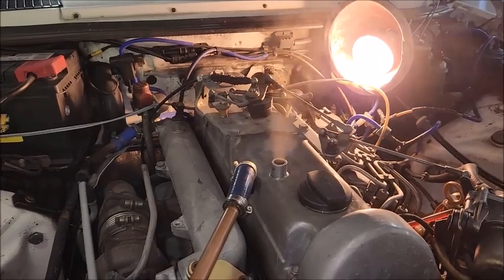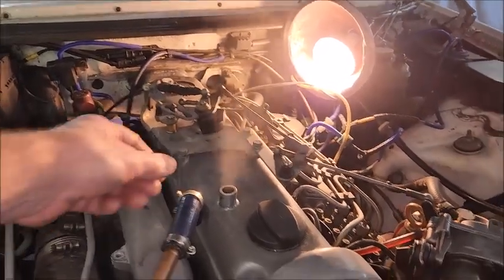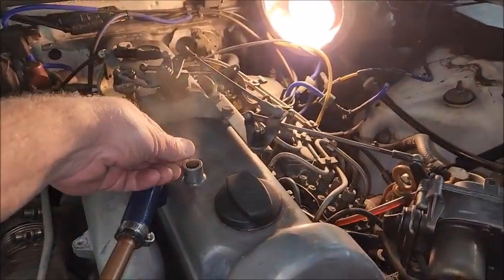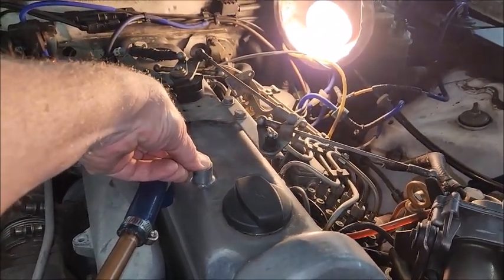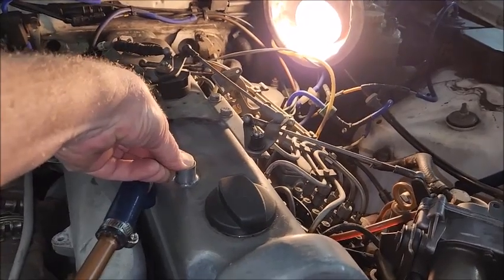The test is to block the hole and see how long before the engine dies. 1,001... 1,002... 1,003... 1,004... 1,005.